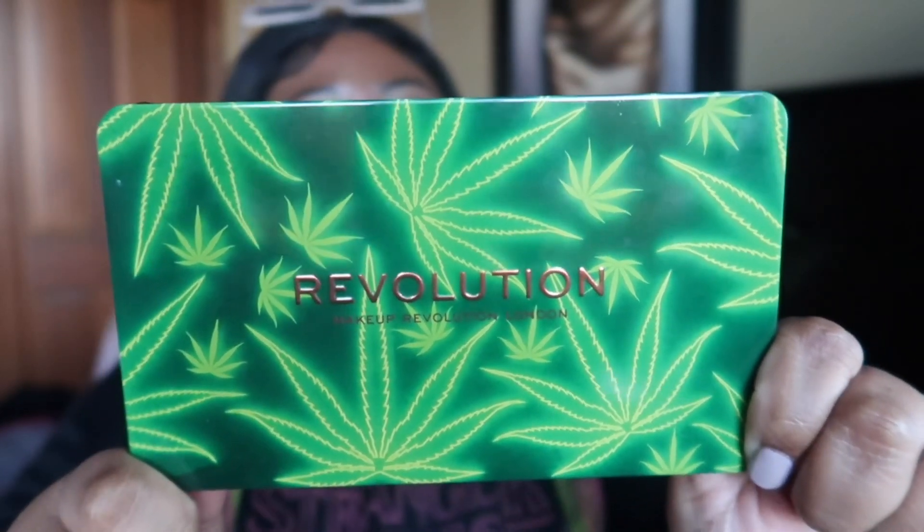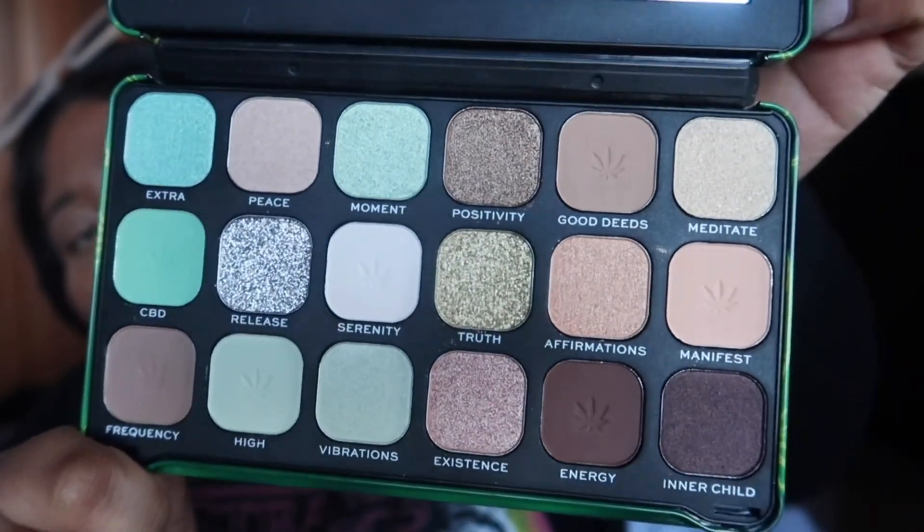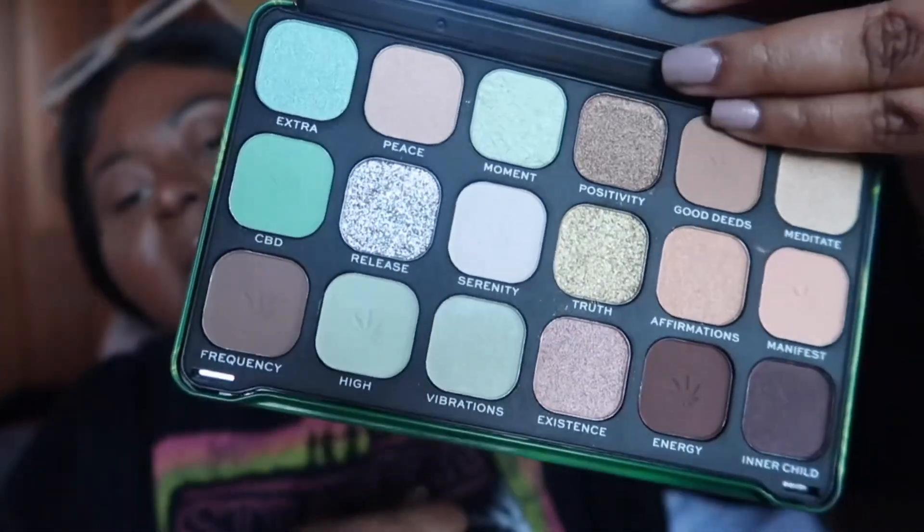He got me this Revolution makeup palette called Forever Flawless. It has a design all over it - it's called like 'good vibes, chilled vibes.' This makeup palette does not necessarily represent me, but he picked it out so that's sweet. Here are the beautiful colors - it's actually a very nice palette, very neutral with some muted tones as well as some glittery tones. It's a great everyday palette.